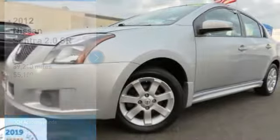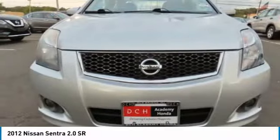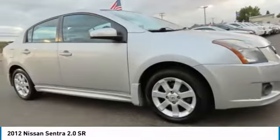Take a look at the 2012 Nissan Sentra with its spacious and versatile interior and stellar 34 miles per gallon fuel efficiency.